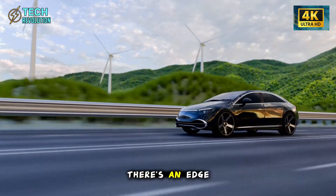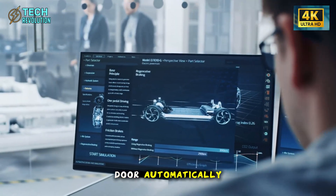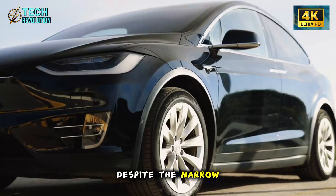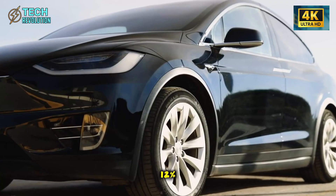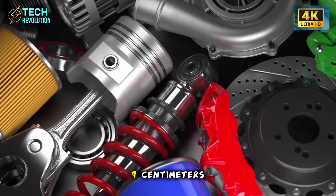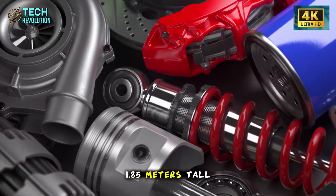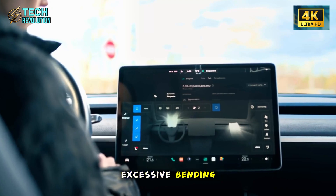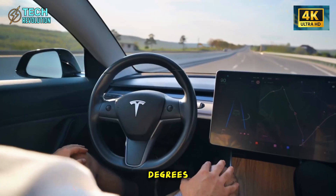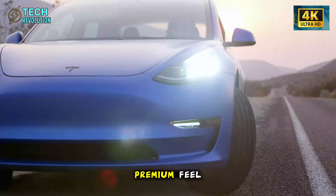An edge guard sensor detects obstacles within 20 centimeters and stops the door automatically. Despite the narrow opening angle, vertical clearance increases 12% compared to traditional doors. The front side clearance expands by 9 centimeters, giving people between 1.75 and 1.85 meters tall easy entry without excessive bending. The hinge rotation lifts the door upward within the first 10 to 15 degrees, creating headroom equivalent to a door opening 60 degrees wide. You get the premium feel without needing an airplane hangar to park.